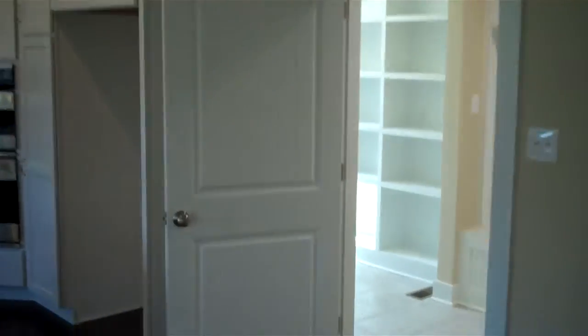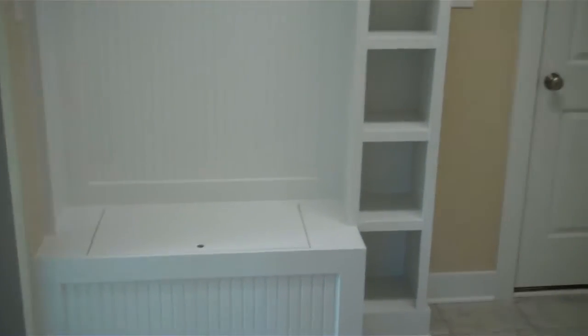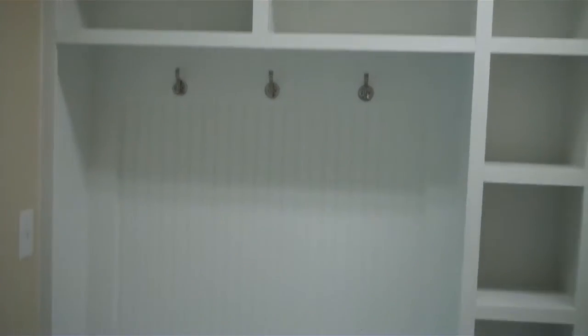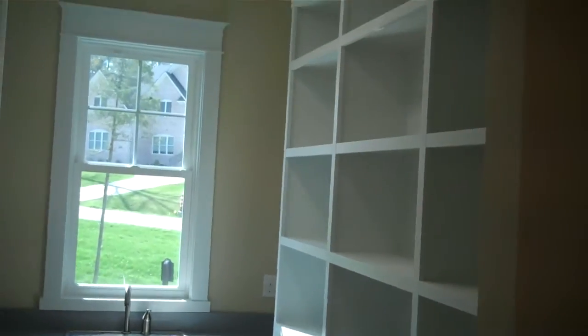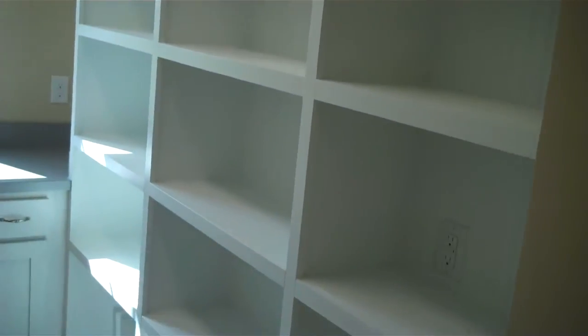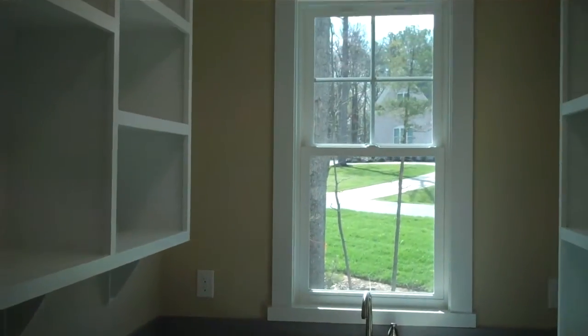This door leads us into a transitional space — a drop zone as you come in through the three-car garage. You'll be able to drop book bags, groceries, shoes, coats, what have you. And then we can look here into this chef's pantry with all of this built-in shelving, some additional counter space, and even a prep sink with a window.